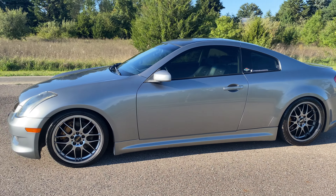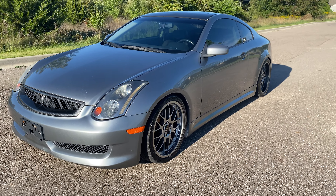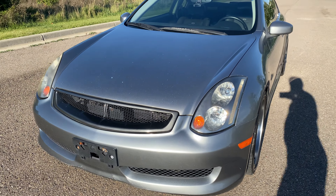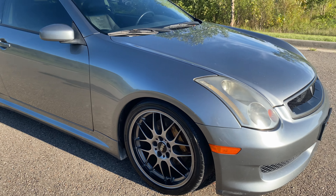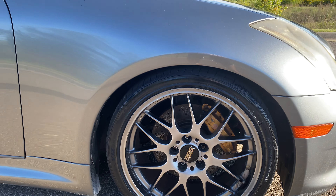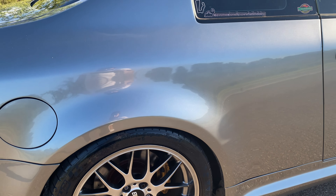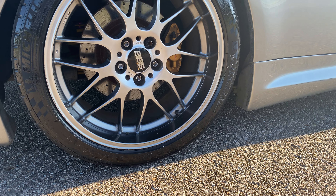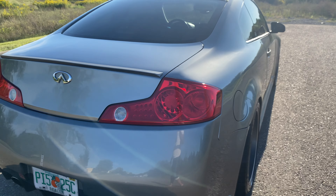This is a 2003 Infiniti G35. It's got 19-inch BBS wheels in a staggered setup — ten and a half in the rear, nine and a half in the front. It's got Brembo brake calipers upgraded from the six-speed manual coupe. Running Pilot Super Sports — 275/35/19 in the back and 245/40 in the front.